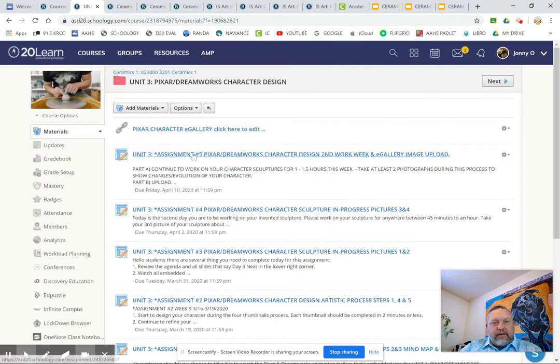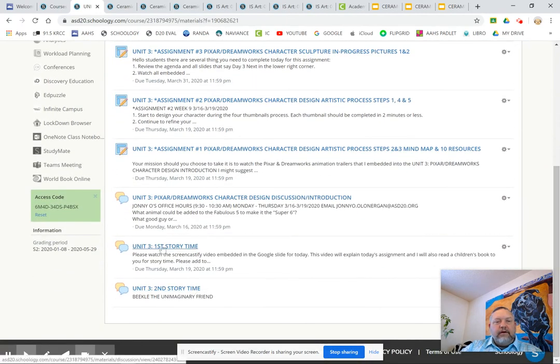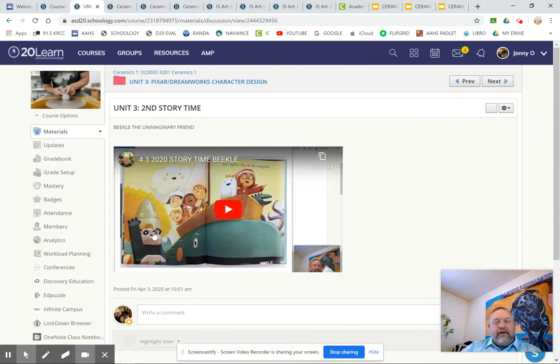Let's go back to the folder. You'll see that there is an assignment number five. You do not have to necessarily put the photographs in here, but it would help me for grading purposes if you did also put your photographs there. It's a repeat of what's on the other slide as far as what's expected this week — shouldn't take you too long. Many of you are doing such a great job that you should be able to do this without any problems. If you scroll down, you'll notice story time one and story time two.